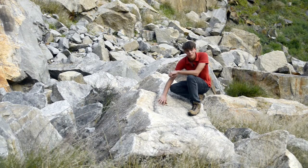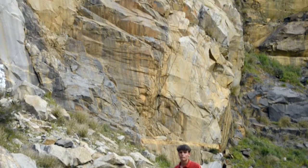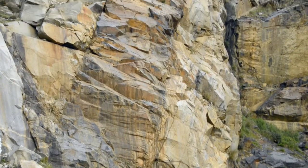But what the quarry was really after was this dolerite. Like the granite, it's very hard — but if we take a closer look, it's very different.